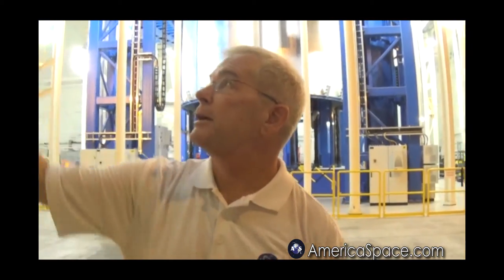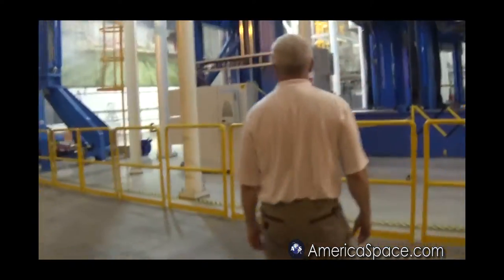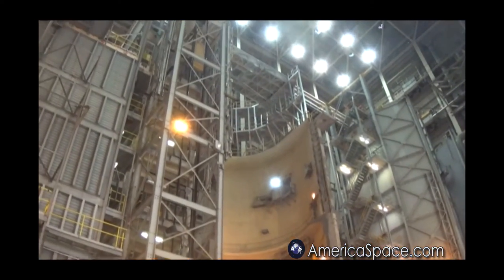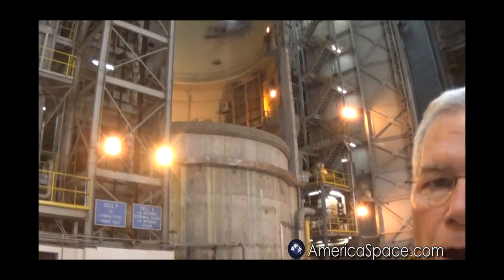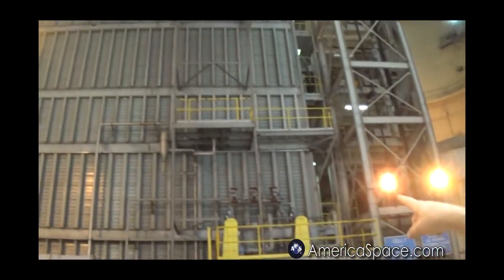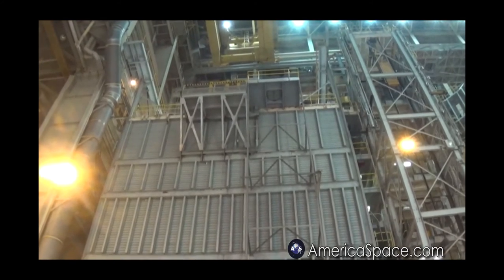Over here in cell E is the world's largest dishwasher — that cell is designed to clean the inside of the tanks. I have very strict precision cleaning requirements for when I'm putting liquid oxygen and liquid hydrogen in the tanks. Then I've got to proof pressure them. For the oxygen tank, I do that hydrostatically with water in this cell. For the hydrogen tank, because it's so big, I have another building on this site where I do a pneumatic proof pressure test.